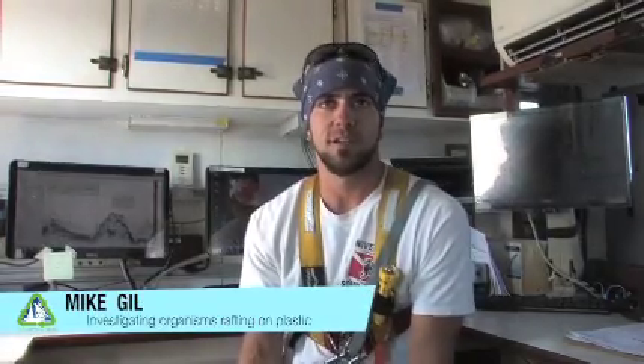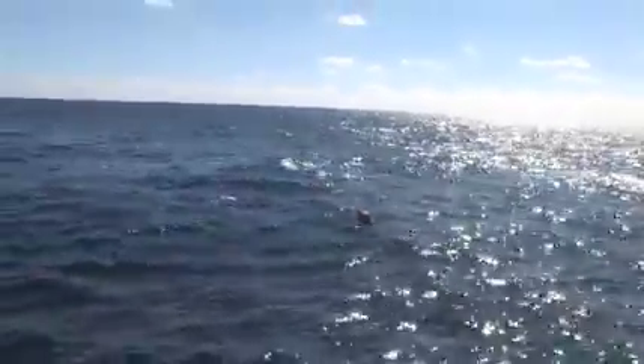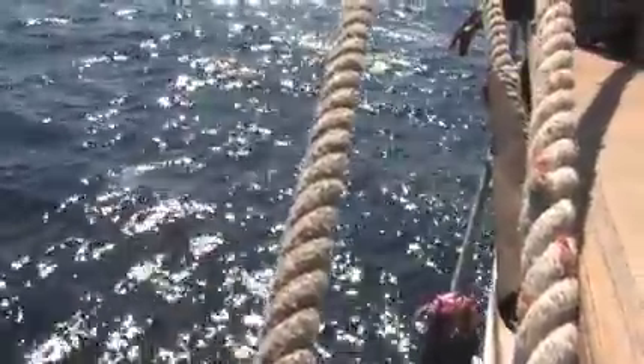What I'm mainly doing with SEA on this trip is looking at what we're referring to as macro debris — that's a fancy way of saying pieces of plastic that are bigger than these little tiny fingernail-sized pieces that we're finding a lot of in these Neuston tows.